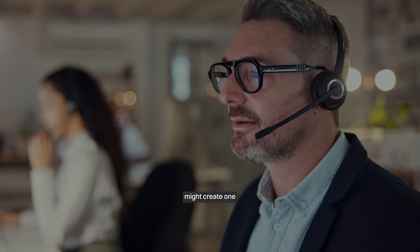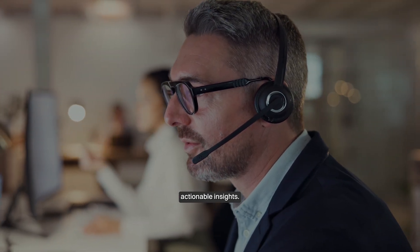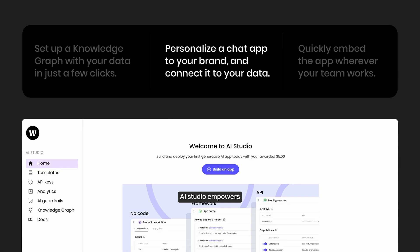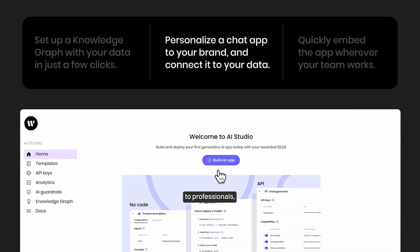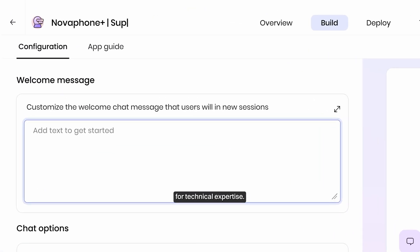For example, a marketing professional could build an agent to create personalized email campaigns, while a salesperson might create one to analyze customer interactions and provide actionable insights. Rider.com's AI Studio empowers anyone, from business owners to professionals, to harness the power of AI without the need for technical expertise.